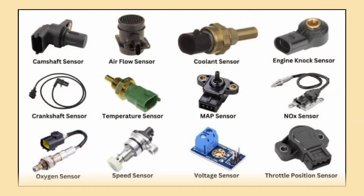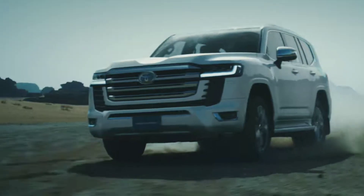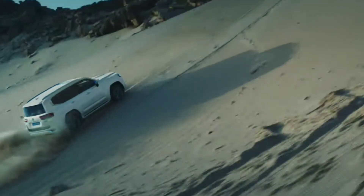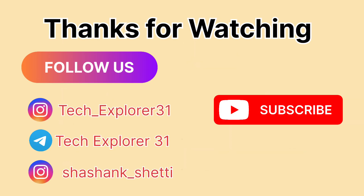So there you have it — the top 10 sensors in your car that help make every drive smarter, safer and more efficient. From keeping you in control during tough conditions to improving engine performance and reducing emissions, these sensors work silently in the background to enhance your driving experience. Stay tuned for more insights into the world of car technology, and don't forget to like, share and subscribe for more.